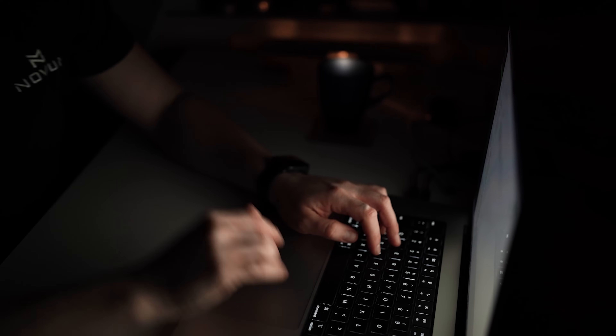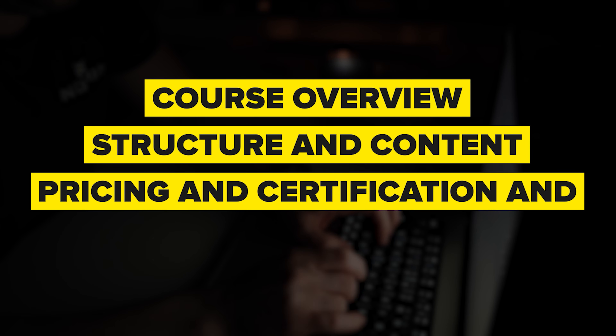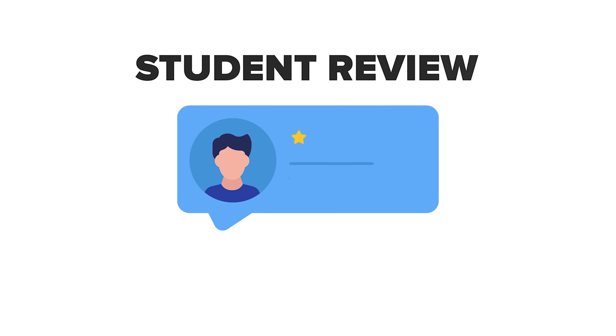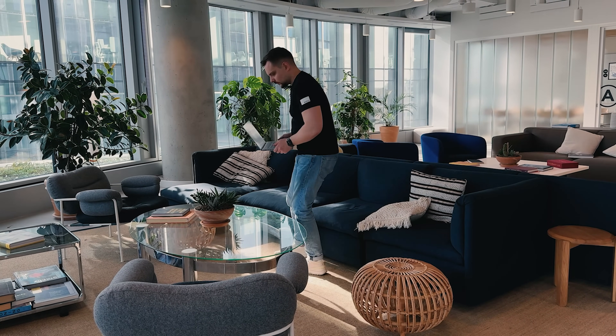Things I am going to cover in this review are: course overview, structure and content, pricing and certification, and career opportunities. I will also look at some student reviews and share what I personally think about this course series.